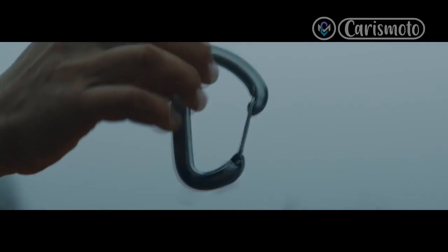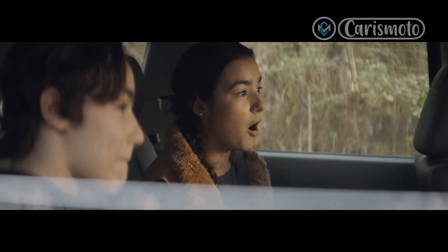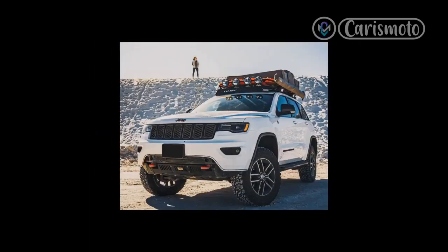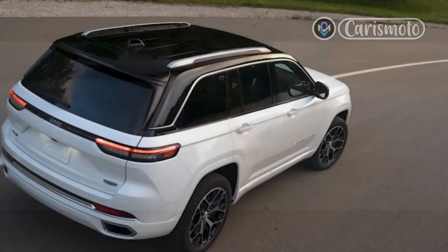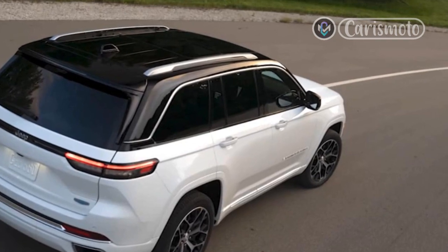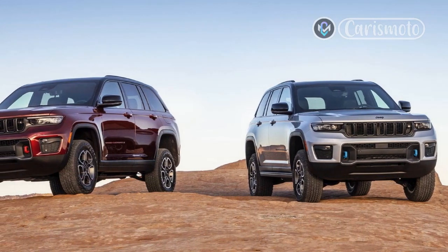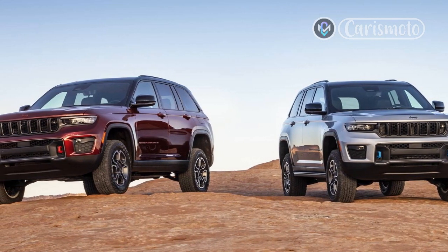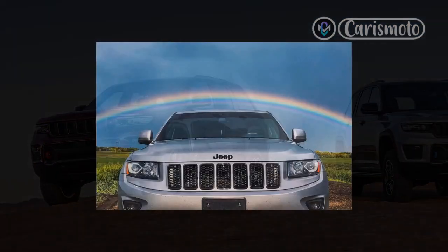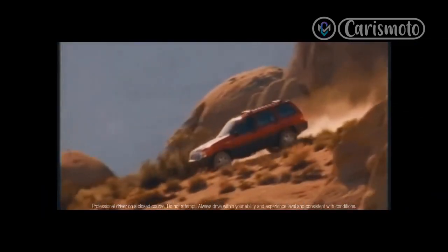So we get why Jeep added the three-row L and launched it first. Now, one model year later, we have the WL with the conventional layout that made the Grand Cherokee a household name and bestseller. Deliveries of the 2022 Jeep Grand Cherokee have begun in North America and all dealerships should have some in stock by the end of the year. The Grand Cherokee 4xe plug-in hybrid follows early in 2022. New Grand Cherokees, both two- and three-row, are being built at the new Mac plant in the Detroit Assembly Complex. The Jefferson plant, which made the outgoing model, is being retooled and will be able to make the new two-row in 2022 while continuing to also make the current Dodge Durango.